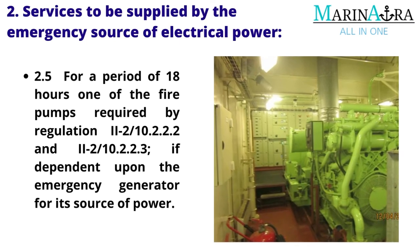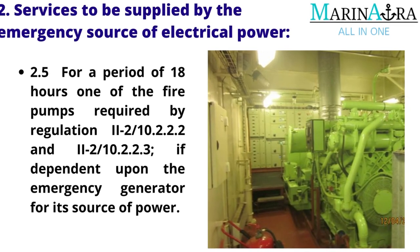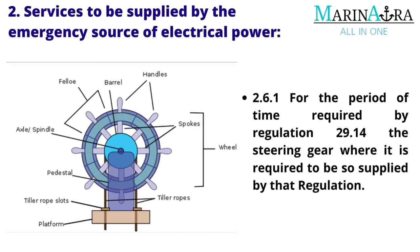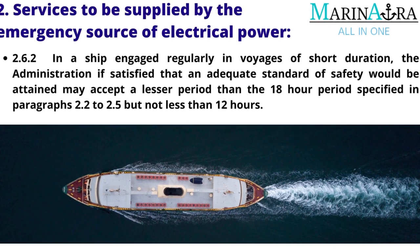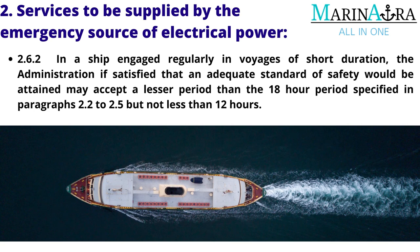For a period of 18 hours: one of the fire pumps required by Regulation 2-2.2.2.2 and 2-2.2.2.3, if dependent upon the emergency generator for its source of power. For the period of time required by Regulation 29.1 for the steering gear, where it is required to be so supplied by that regulation. In a ship engaged regularly in voyages of short duration, the administration, if satisfied that an adequate standard of safety would be attained, may accept a lesser period than the 18-hour periods specified in paragraphs 2.2 to 2.5, but not less than 12 hours.